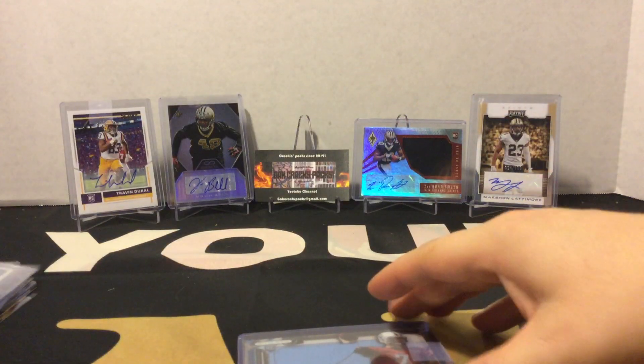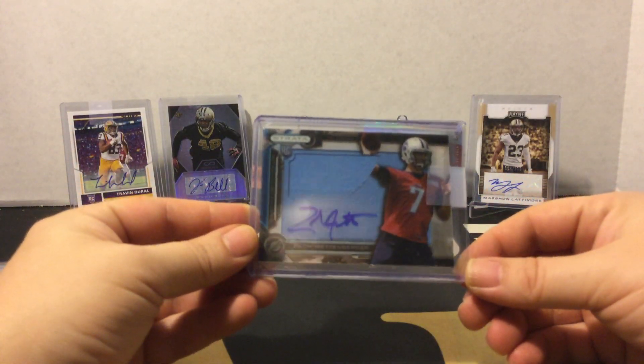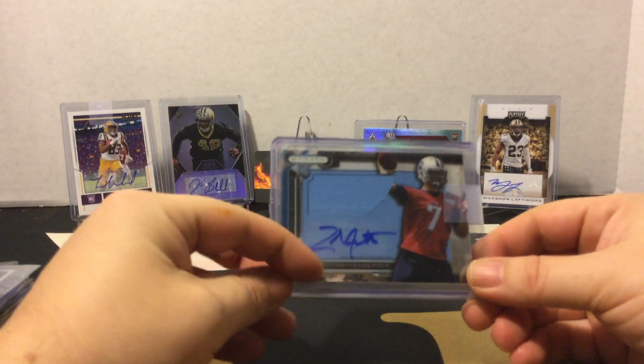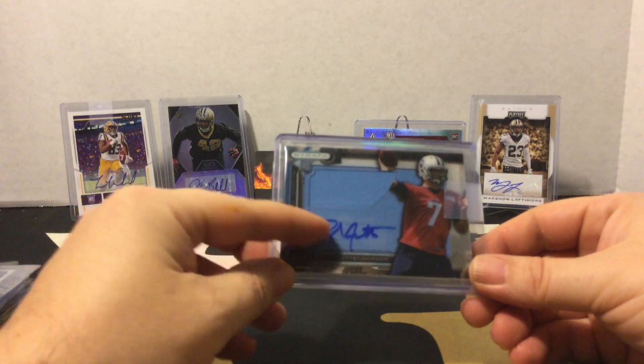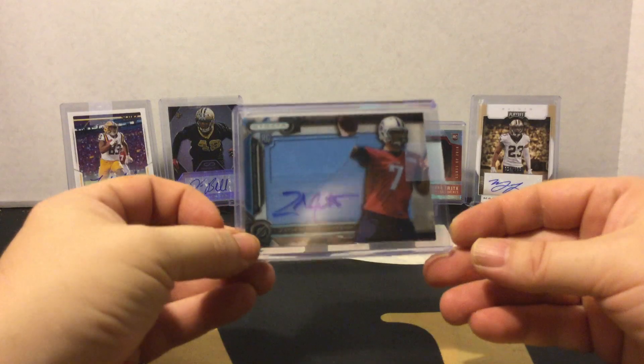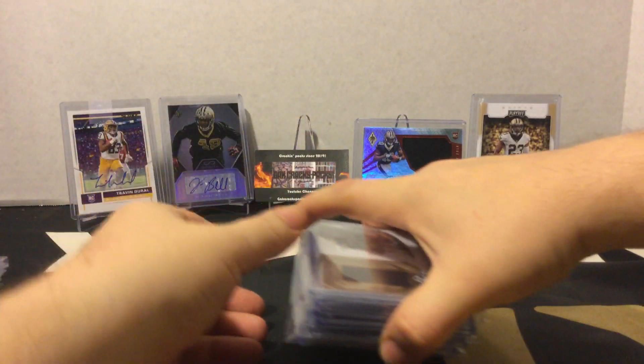We also have a Leonard Fournette Saturday Swatches with a tiger uniform piece of material in there, and we got this Zack Mittenberger rookie patch auto out of Strata — big old blue patch with an on-card auto. Neat. Go Tigers!